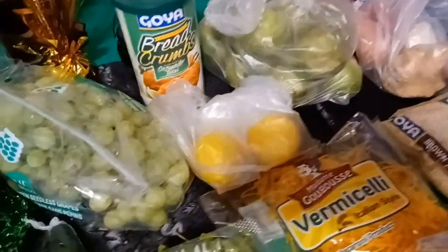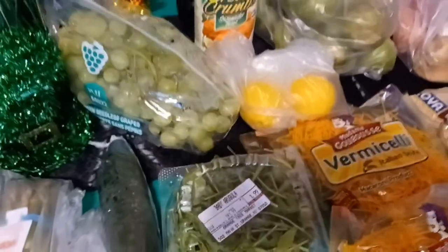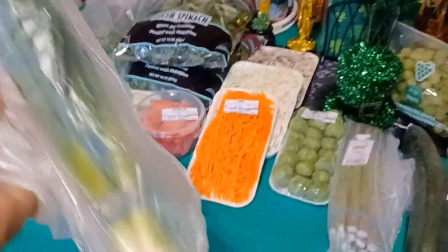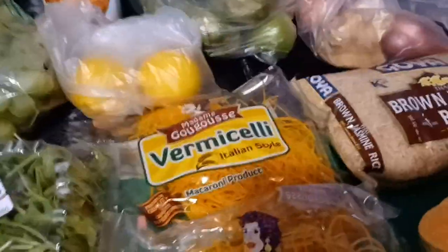Then we got some asparagus. We have a Chinese cucumber — I like to put that in salads with a little vinegar. Then we have a green onion, scallion — whatever you want to call it. And we have some baby arugula right here, only $1.99.